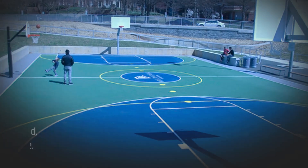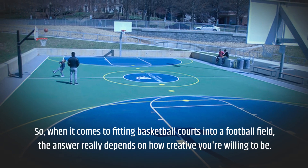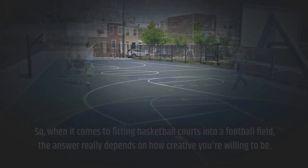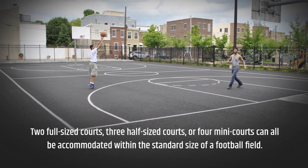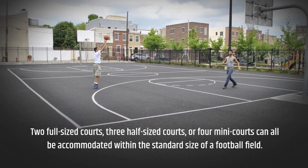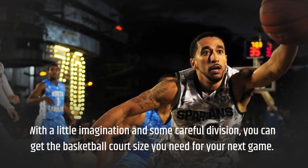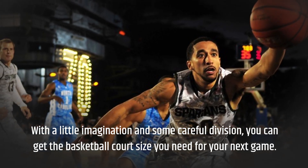When it comes to fitting basketball courts into a football field, the answer really depends on how creative you're willing to be. Two full-sized courts, three half-sized courts, or four mini courts can all be accommodated within the standard size of a football field. With a little imagination and some careful division, you can get the basketball court size you need for your next game.